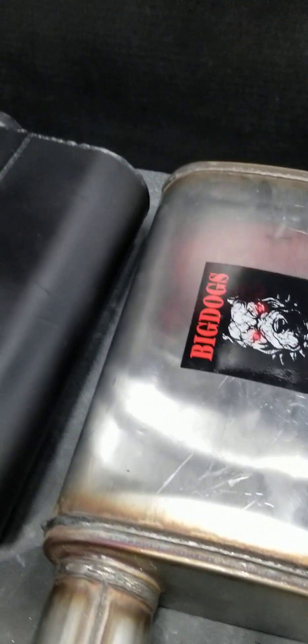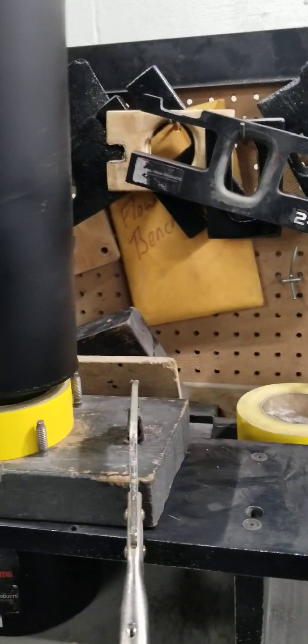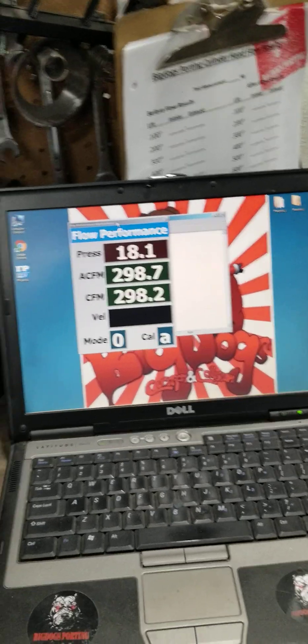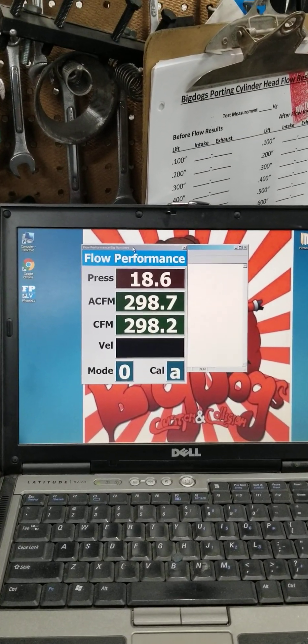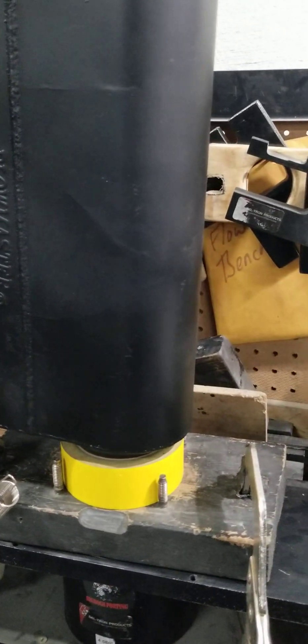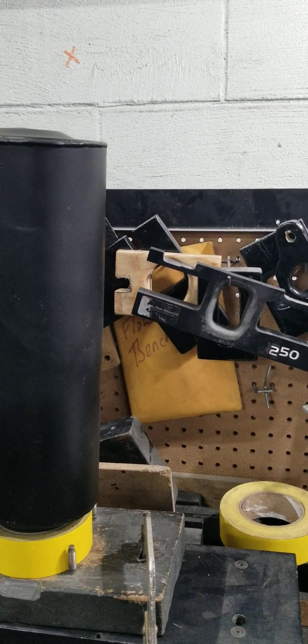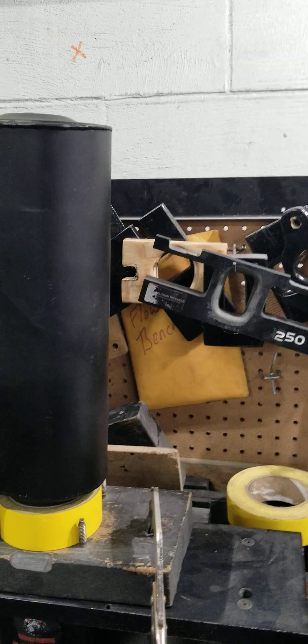So we're getting ready to do a flow comparison. This is a two and a half inch pipe on both mufflers. We cleaned it up on the inside to give the Flowmaster the best chance possible. First up, we have the Flowmaster 40 Series — this is the inlet, and we have a radius to help it out. Looking at about 298 CFM. Remind you, our ported modified stainless steel shorty headers flow 700 CFM each side. I'm going to leave that right there.